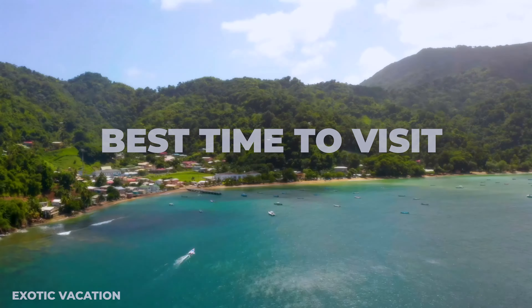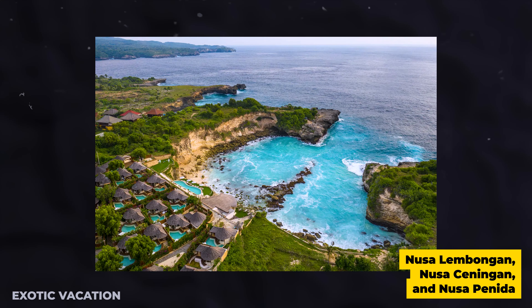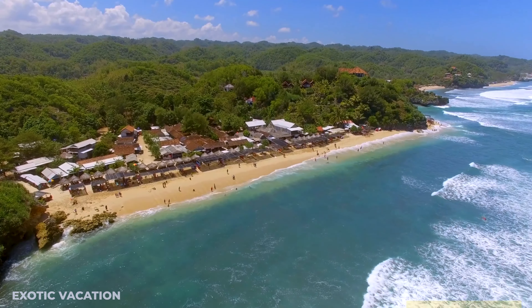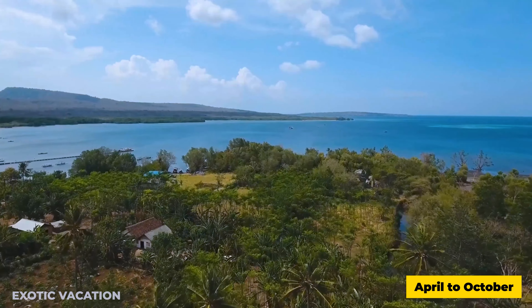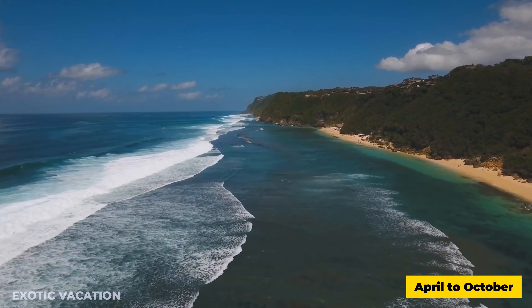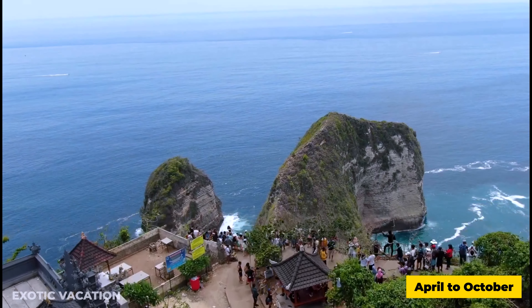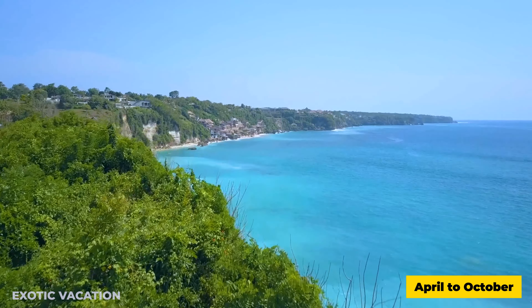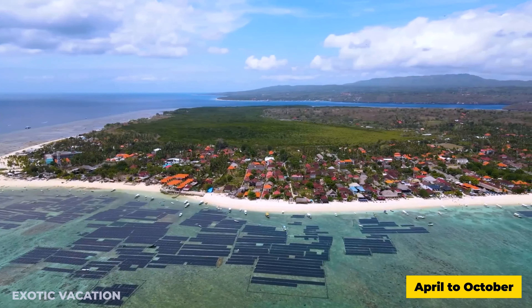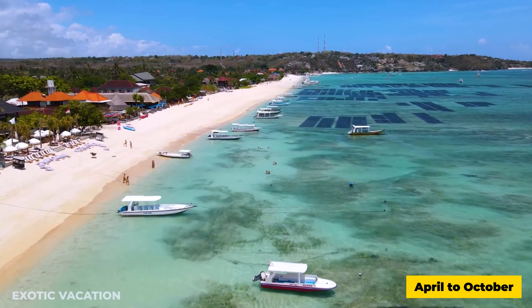Best time to visit: The ideal time to visit the Nusa Islands — encompassing Nusa Lembongan, Nusa Ceningan, and Nusa Penida — is during the dry season from April to October. During these months, you'll enjoy sunny days, minimal rainfall, and optimal conditions for outdoor activities such as snorkeling, diving, and exploring the island's breathtaking landscapes. The shoulder months of April and October offer the added benefit of fewer tourists and more competitive accommodation prices, making them perfect for a more intimate experience.